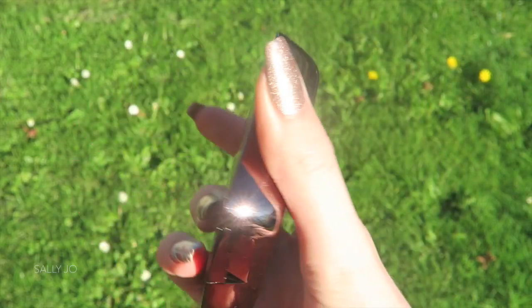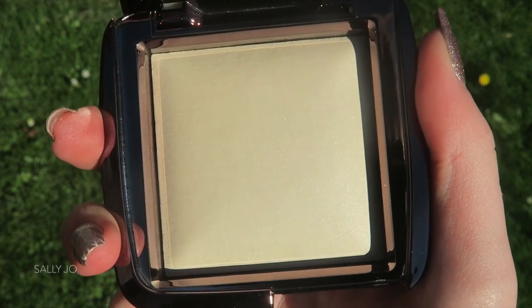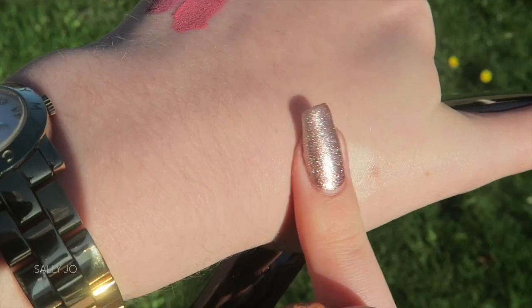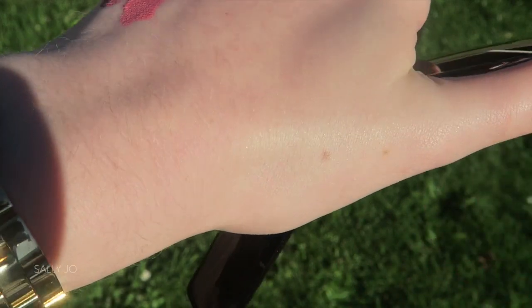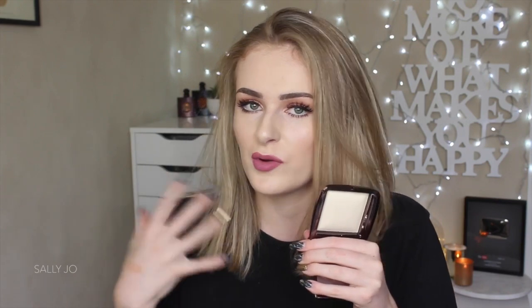This is another Hourglass Ambient Lighting Powder — this one is in Diffused Light. This is my favourite powder from the Ambient Lighting Edit palette I got for Christmas. So, so nice to set your under eyes. Works both when I'm really fair and when I'm fake tanned, which is something I love in a product because a lot of products I get can only work when I'm fake tanned, but this one works all the time. And it's not so yellow — it's not like a banana powder because those are just too yellow on my complexion. I'm too fair to pull that off. So this just has a really vague kind of undertone of yellow and it's perfect.